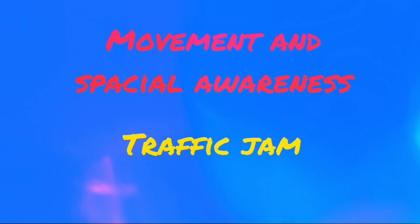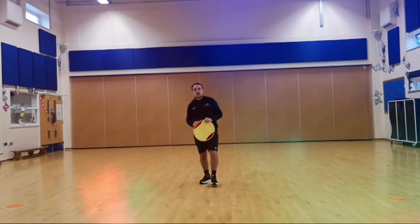Hi everyone, it's Nick here from PE with Progressive Sports. I'm going to do this video to show you how to play some fun games with children in reception and nursery.